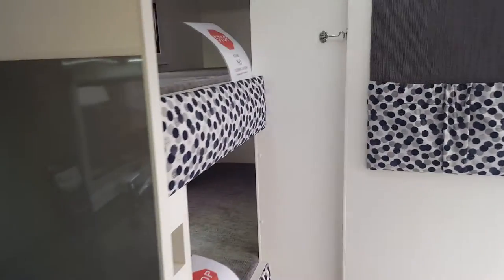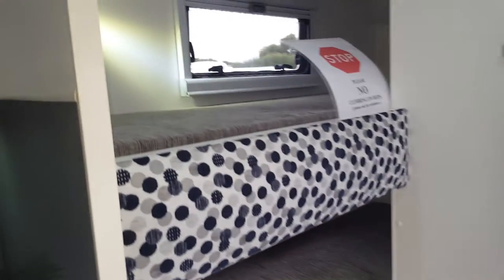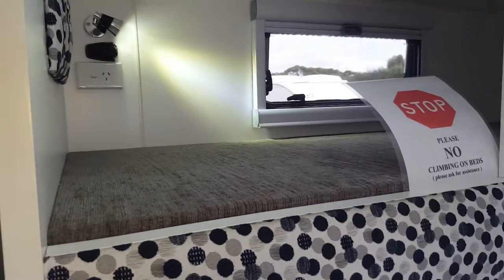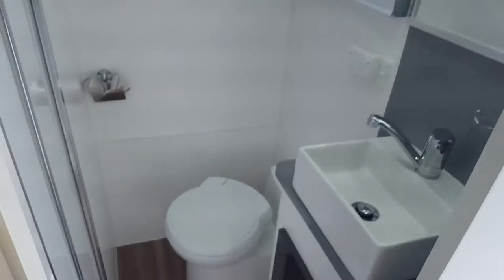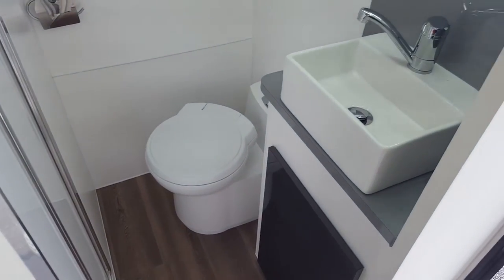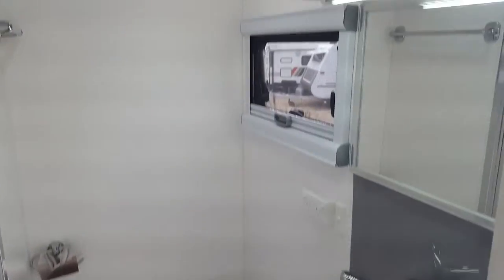On the roof we have solar, and also a battery underneath, plus a water filter. There are three bunks with plenty of room, and of course we have a separate toilet and a lovely shower in the back as well. This van is brand new — the Dream Seeker Torquay.